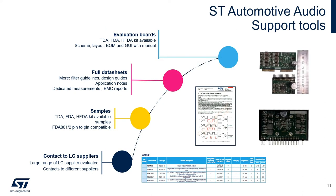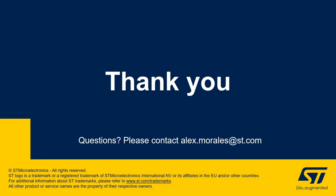ST is committed to providing the full range of automotive audio support. From evaluation boards, to full data sheets, to samples, to contact to LC suppliers, we have sales, marketing, and applications located in every region of the world. If you have any questions, please feel free to contact me at alex.morales@st.com. Thank you and have a wonderful day.